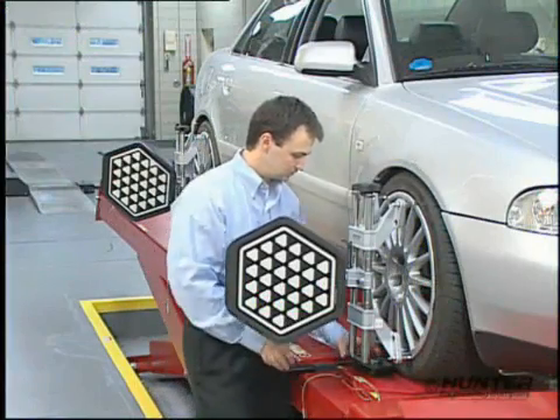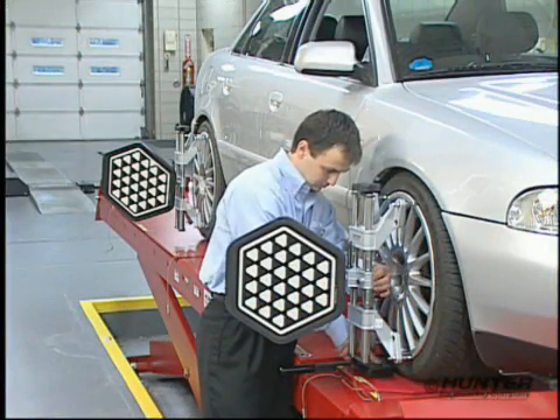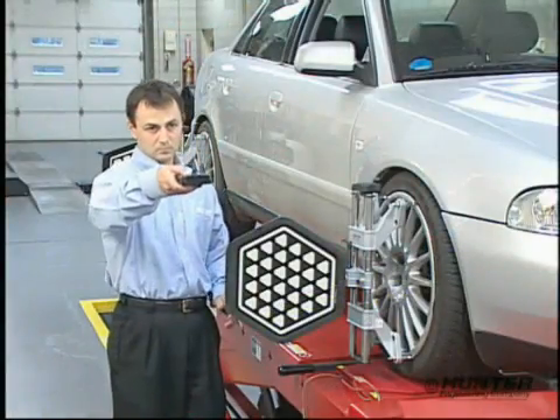To determine the influence of a wheel and tire change, measurements are taken from the rack to the center of the wheel. Using the digital remote ride height tool, accurate measurements can be made easily and then quickly transmitted to the console.